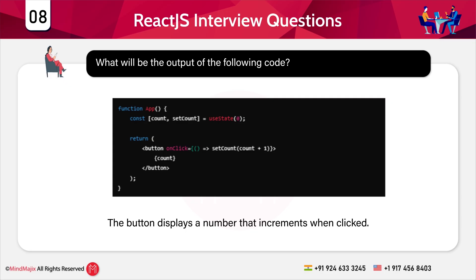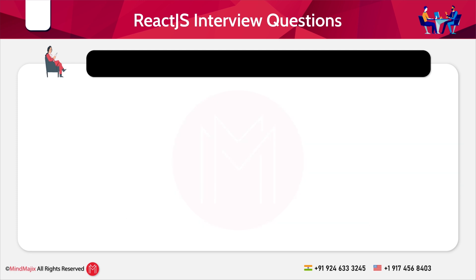Flow of execution: initially the button shows zero. When clicked, setCount increments count by one. The component re-renders and the updated count is displayed.